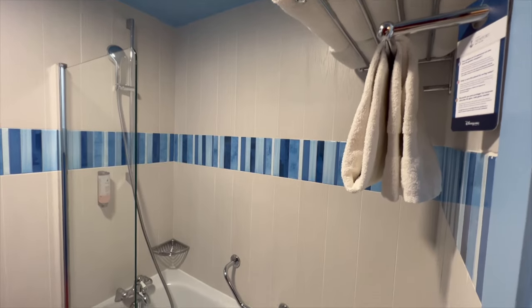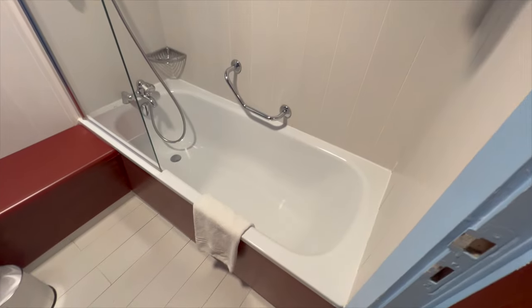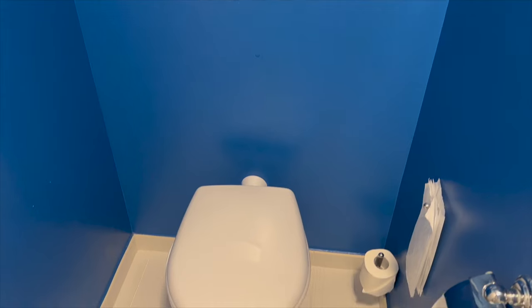There's shampoo and body wash so there's no need to bring your own. There's also plenty of towels available. And I think the bathroom is reasonably sized.